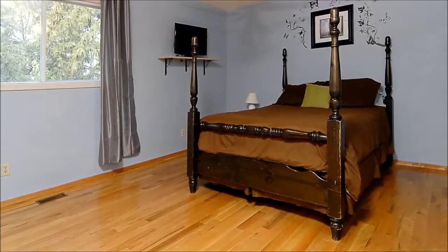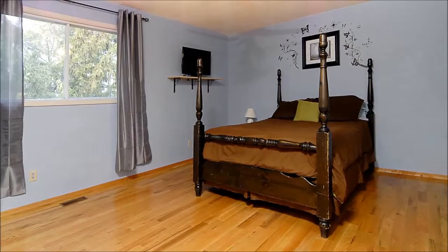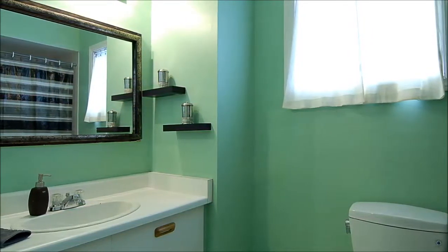Gorgeous hardwood floors blanket the large master suite where you'll appreciate the big walk-in closet, soothing paint palette, and wealth of natural light. This room is serviced by a four-piece en-suite with a roomy vanity and shower-over tub.